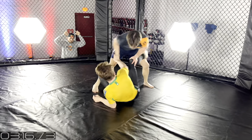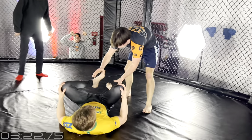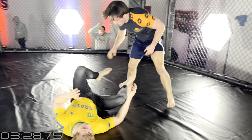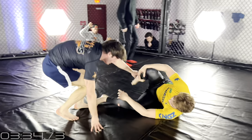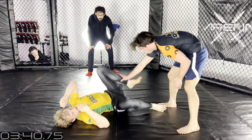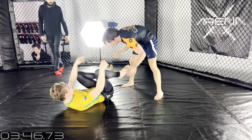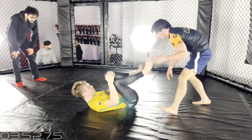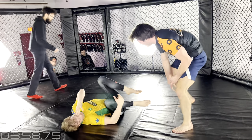David is getting really active on passing now. I just hope he's not exerting all his energy — we're three and a half minutes in. He can't pass the guard without creating chest-to-chest pressure at some point. He needs to get past the legs in a way that doesn't allow Cole to bring his leg back in, whether that's knee on belly or chest-to-chest. He's passing from such a far outside position that it could get very tiring for David.